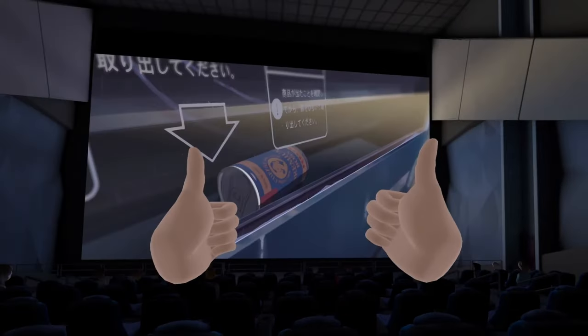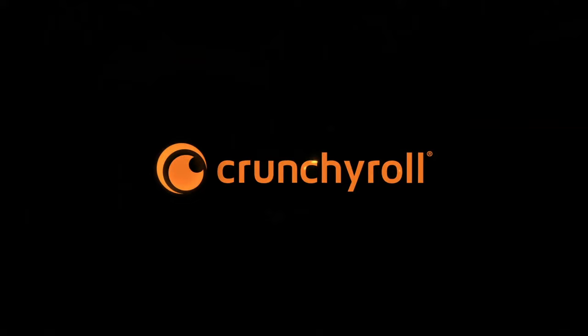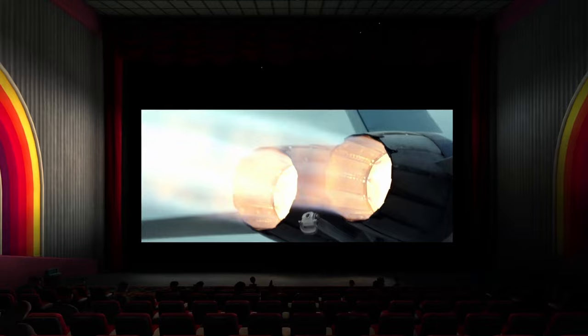This is how you can turn your Quest 3 into the ultimate home cinema so that you can watch movies from Netflix, Disney Plus, Amazon Prime, Crunchyroll, or honestly any big subscription service you can think of. But even without any of those, there are also options to watch movies and shows inside VR if you are on a budget. So let's dive right into it.